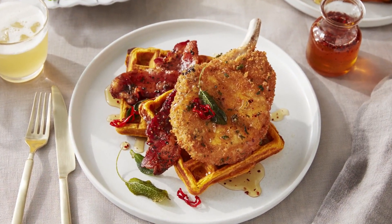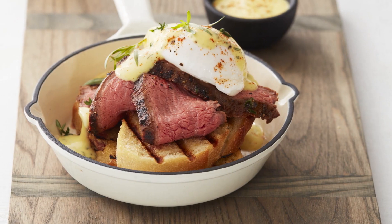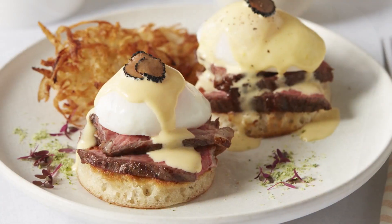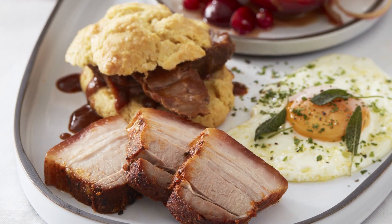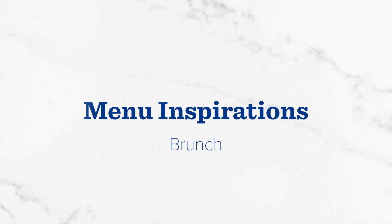There's a beauty to brunch. It's a blank canvas, never shackled to the ordinary. No cuisine to label, no ingredient off-limits. At Tyson Fresh Meats, we're all about brunch. And like you, we've got an appetite for creation. Here's a few recent favorites from our kitchen.